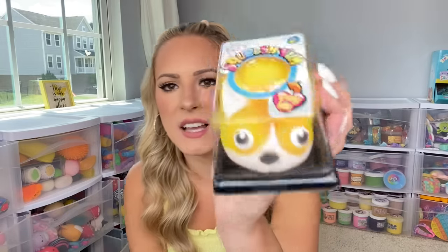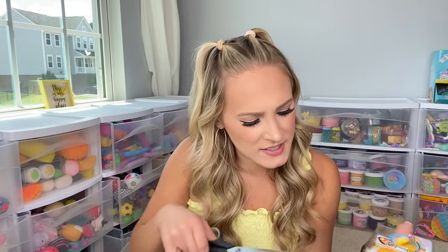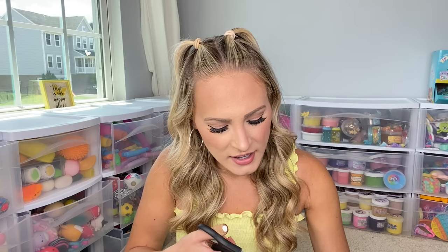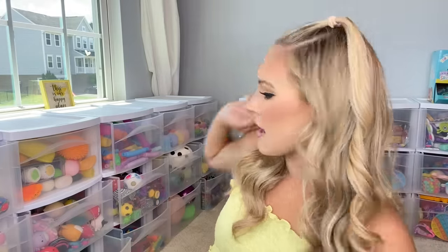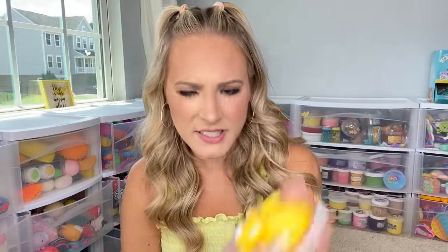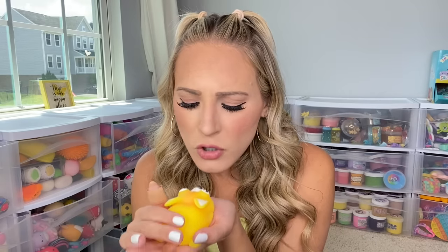Next up is an absolutely adorable little yellow dog squishy. These are called Mega Jigglies and they're basically like jumbo mochis — I have an entire drawer full. I can't figure out what type of dog this is. Is it a chihuahua? Help me out — if you know dogs, let me know what type of dog you think this is. He's seriously so cute.